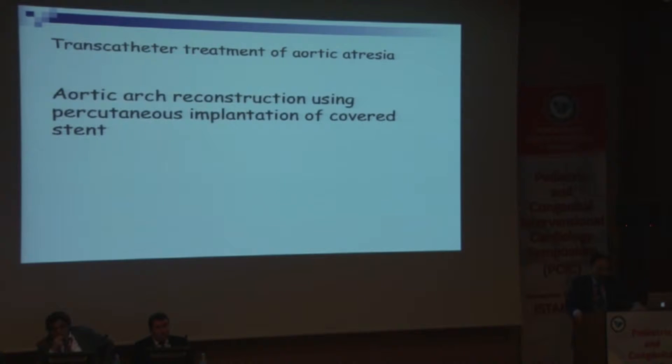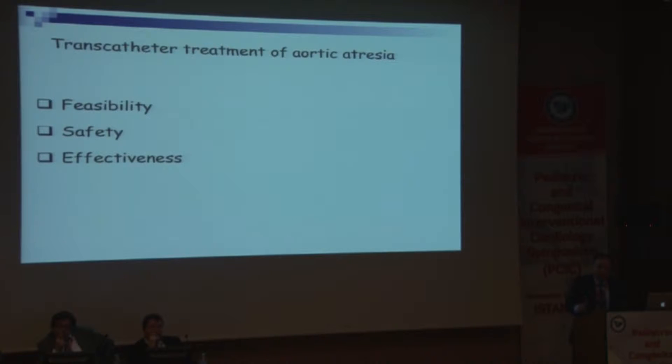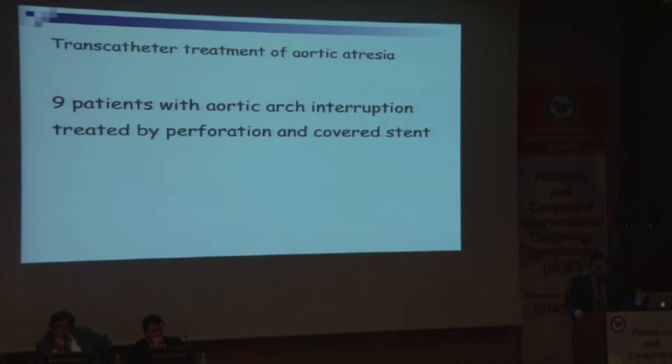There are a few cases reported, and Mario and others have brought a couple. We collected our experience and also got some cases from Shaq and Ziad, giving us a total of nine cases. The aim is reconstruction — how we could do it, in what way, establishing feasibility, safety, and effectiveness, making it a simple and straightforward procedure. All nine patients were treated with perforation and covered stent.